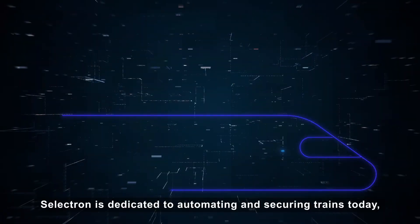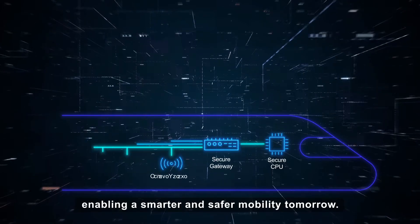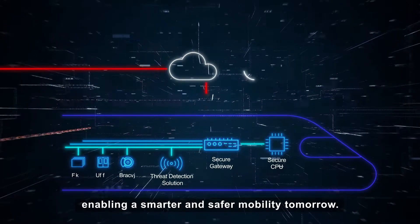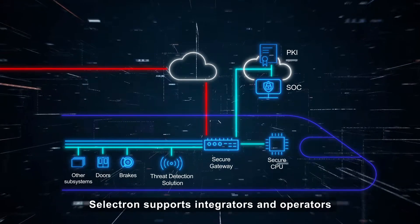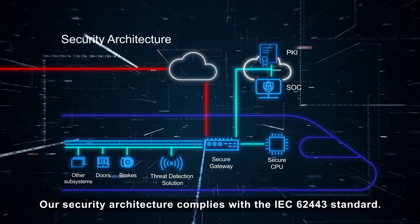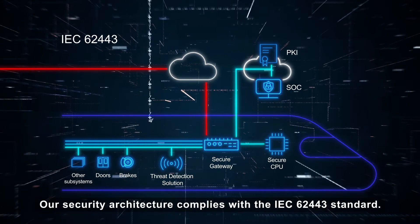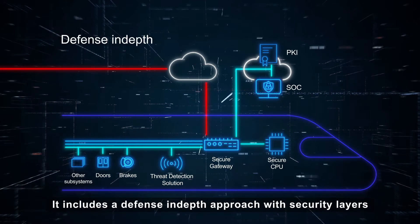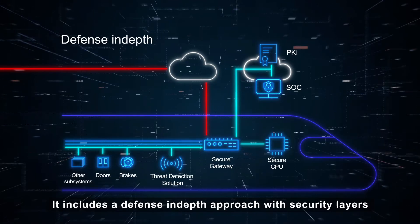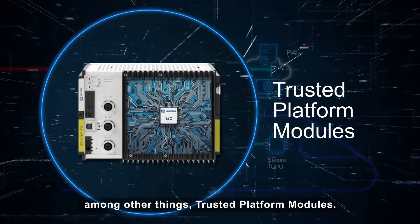Selectron is dedicated to automating and securing trains today, enabling a smarter and safer mobility tomorrow. Selectron supports integrators and operators with innovative cybersecurity solutions. Our security architecture complies with the IEC 62443 standard. It includes a defense-in-depth approach with security layers that combines a public key infrastructure with, among other things, trusted platform modules.